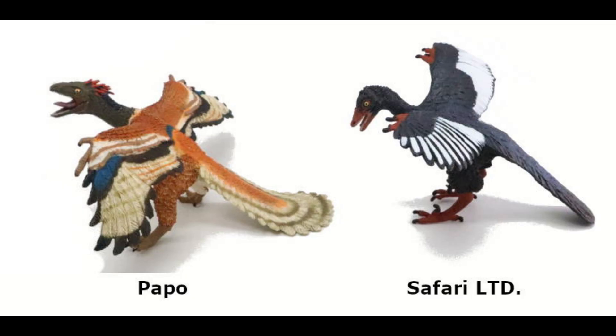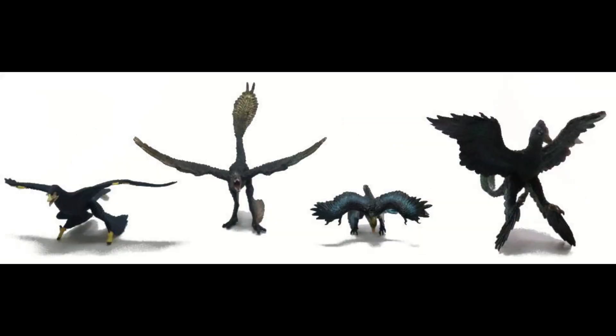Today we'll be reviewing the Archaeopteryx. In episode two, we will be reviewing the Microraptors. So at the end of episodes one and two, you will have a great overview of all the feathered dinosaurs so you can make your best decision. And with that, let's get started.